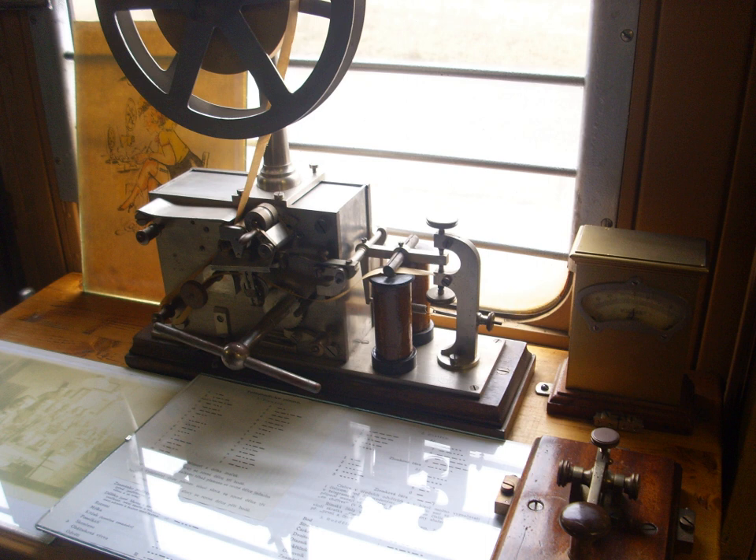An electrical telegraph is a telegraph that uses electrical signals, usually conveyed via dedicated telecommunication circuit or radio. The electrical telegraph, or more commonly just telegraph, superseded optical semaphore telegraph systems, thus becoming the first form of electrical telecommunications. In a matter of decades after their creation in the 1830s, electrical telegraph networks permitted people and commerce to transmit messages across both continents and oceans almost instantly, with widespread social and economic impacts.